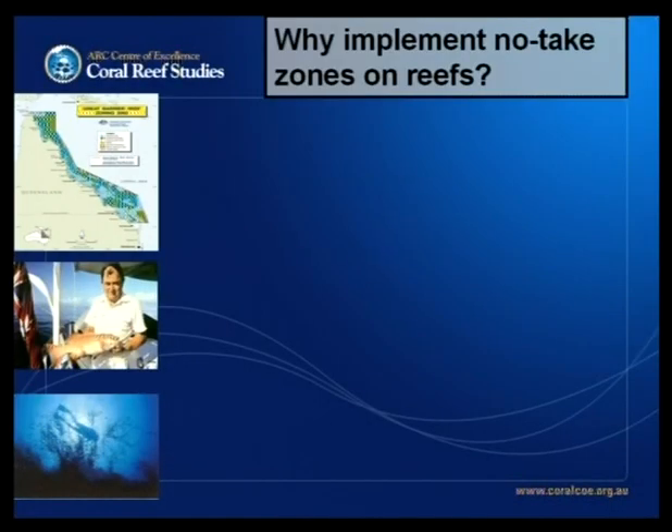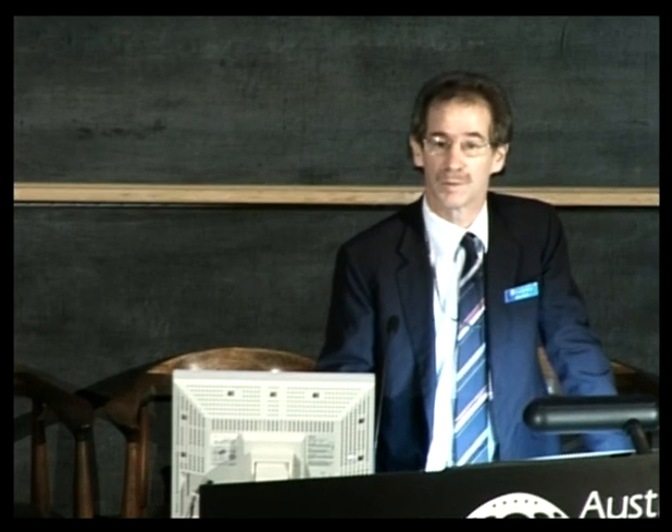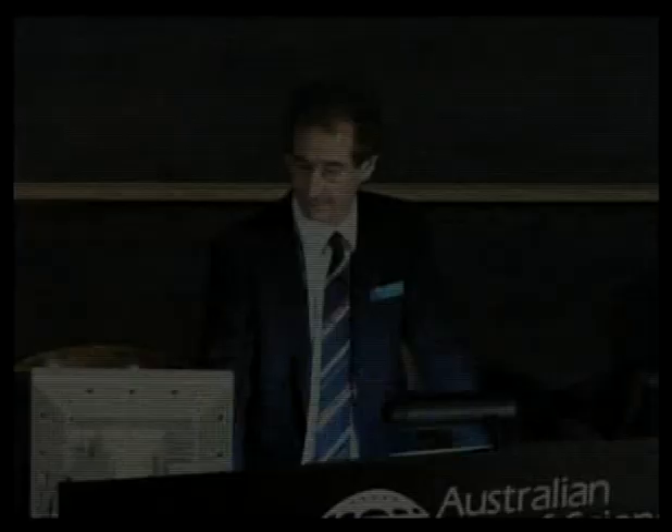Why do people want to set up these permanent no-take zones on reefs? I'm going to talk generally before talking about the Great Barrier Reef. The first reason is conservation and protection of species, habitats, ecosystems and bioregions — the exact reasons they were put into place on the Great Barrier Reef. In other places, they're set up for fisheries management as insurance against management failure outside those closed areas, and with the idea that if you protect enough of the stocks being exploited, they may eventually become net exporters — connecting with the outside and influencing it. The third reason is tourism, in the sense that healthy ecosystems equals healthy tourism.